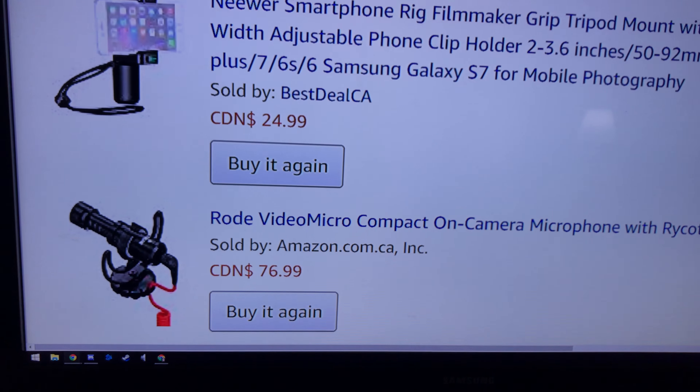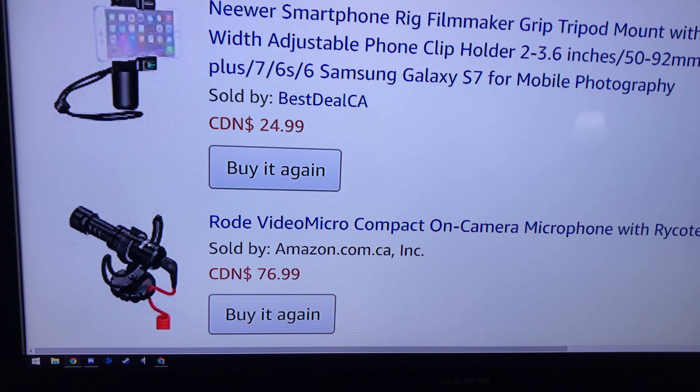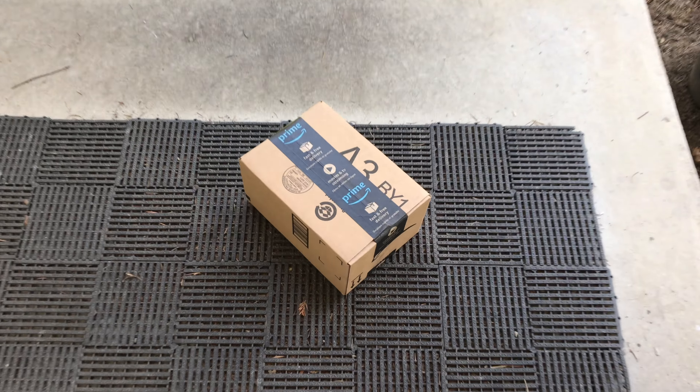Check out what I just ordered — it should be arriving today. Guess what just arrived at the door? It's my Amazon box!